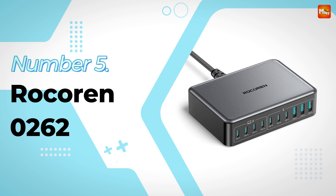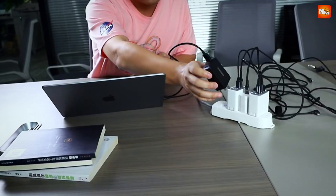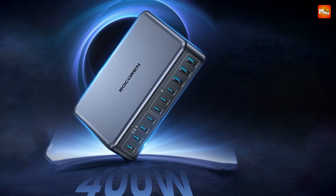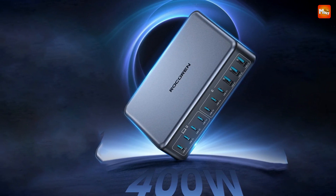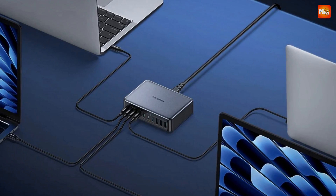Rokorin 262 Desktop GaN Charger. With 7 USB-C ports and 3 USB-A ports, this charger can power up to 10 devices simultaneously. Imagine charging all your gadgets — from phones and tablets to laptops — all at once, without losing speed or efficiency.